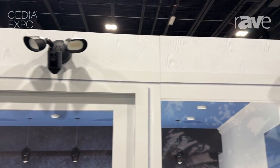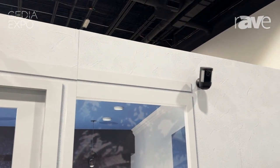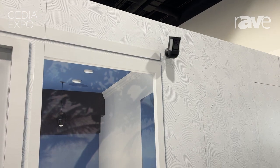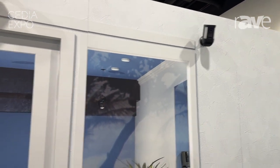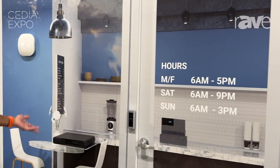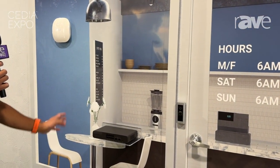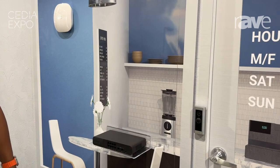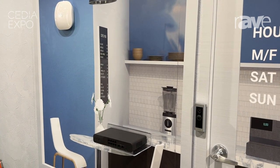We also offer indoor solutions like this pan-tilt indoor camera, so you can get a wider view of what's taking place inside your home or business. We're also showcasing that Eero can be a great router to power not only your cameras but your experience from your POS systems and laptops to help run your business.